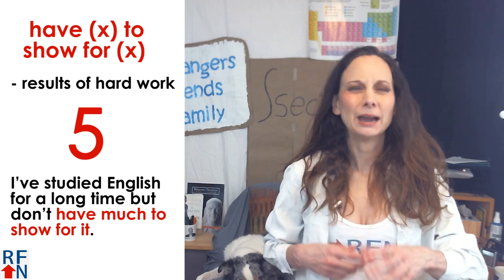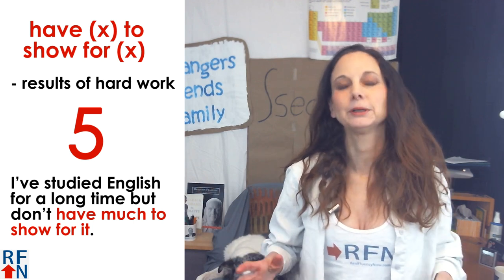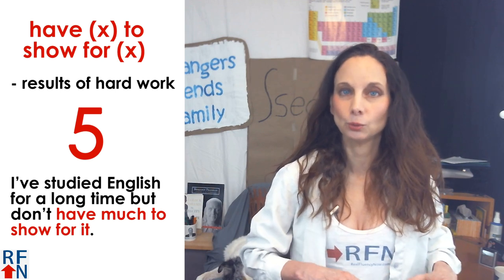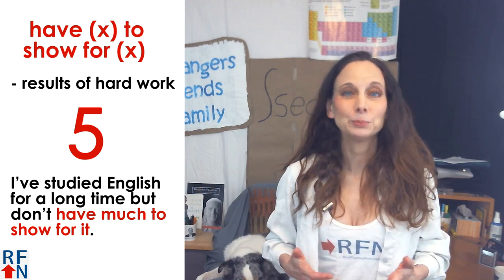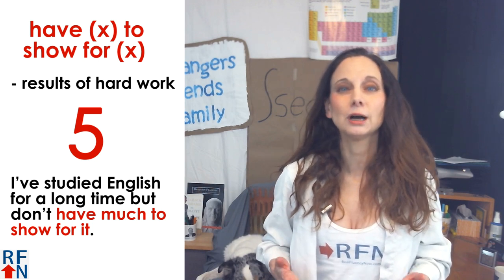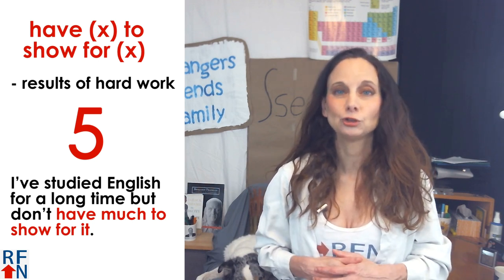Number five is to have something to show for something, which means it refers to the results of hard work. For example, some of you might say, I've studied English for a long time but don't have much to show for it.